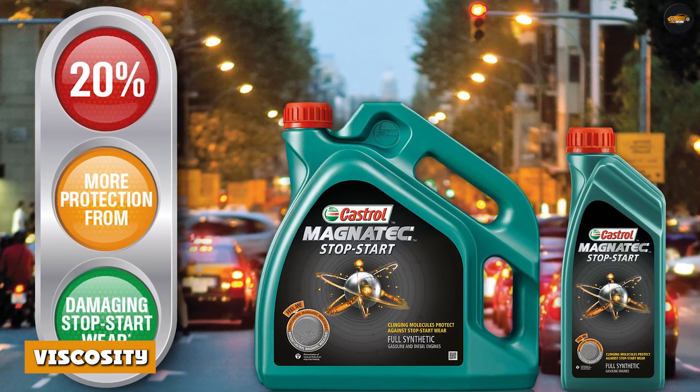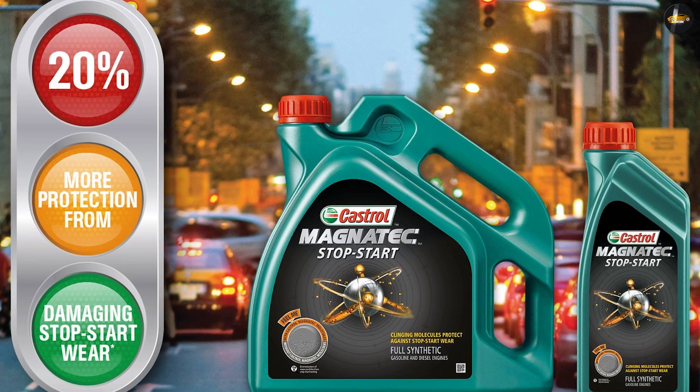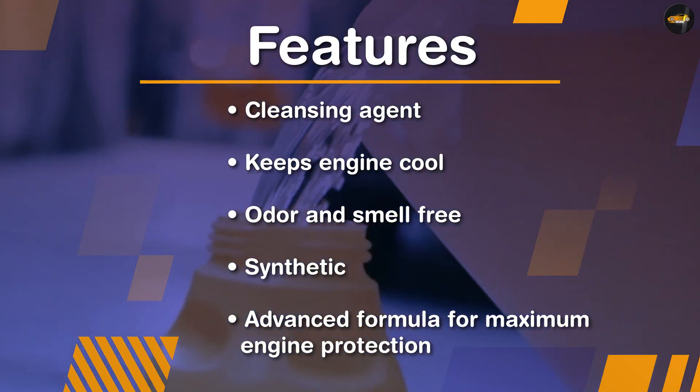Viscosity. Castrol motor oils are available in a range of viscosity grades including 0W-20, 5W-30, and 10W-30. These viscosity grades are designed to meet the requirements of modern engines and provide optimal protection and performance.